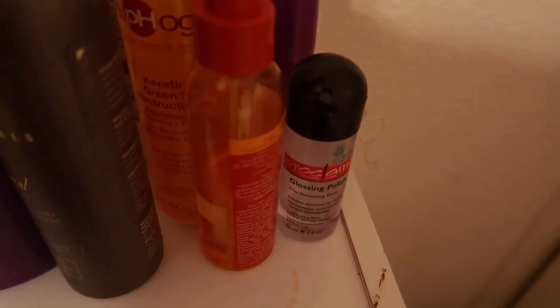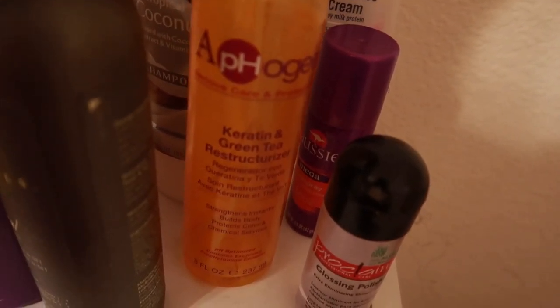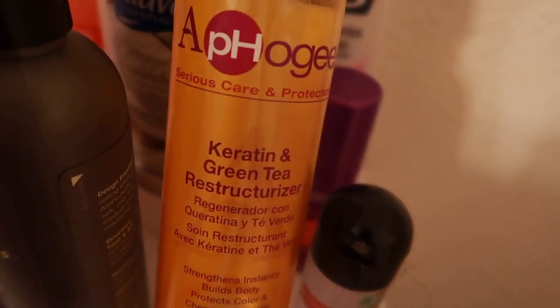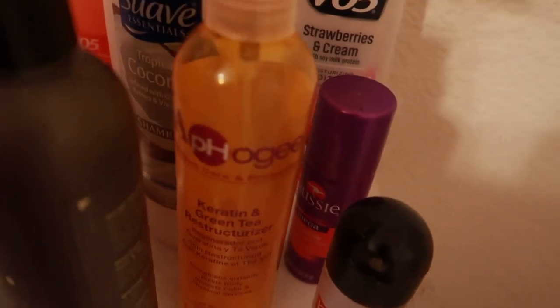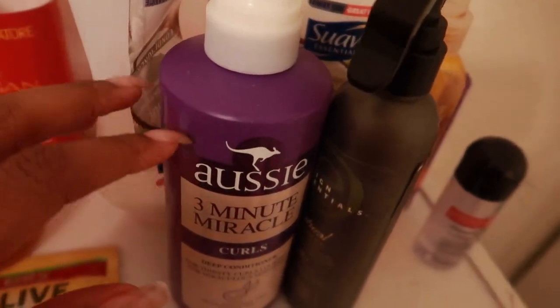There's hairspray — I needed that for my best friend's wedding. I have a little sample of hairspray since I don't use much. There's Cream of Nature. I have the Apogee Carrington and Green Tea Reconstructor — that was great for me when I was relaxed and transitioning. I've gone back to using it; there's just a little bit left.